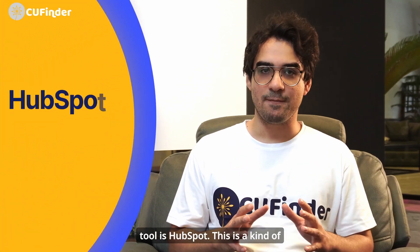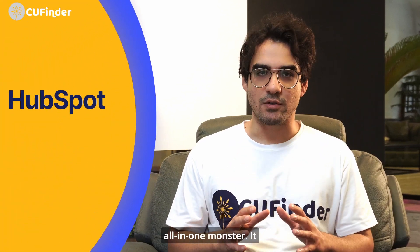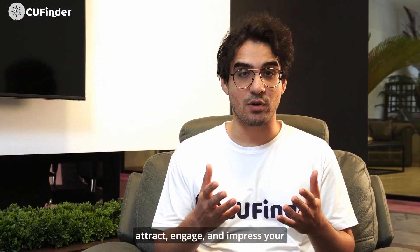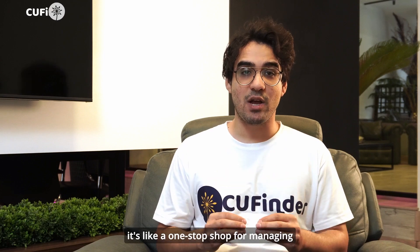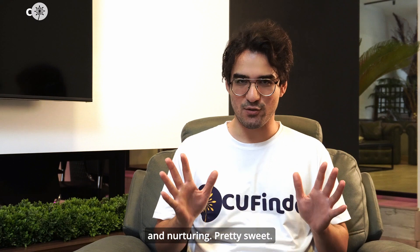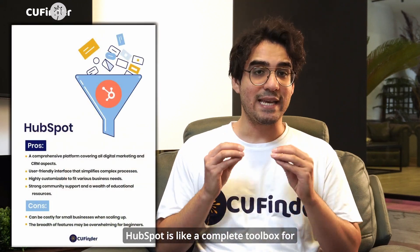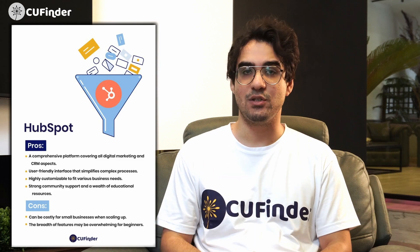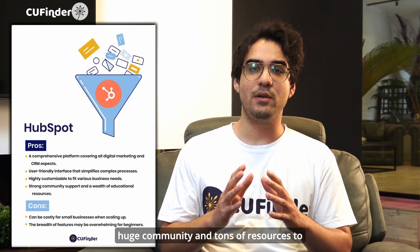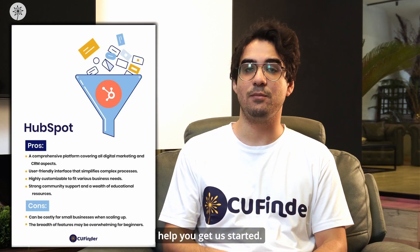The first tool is HubSpot — this is kind of an all-in-one monster. It has a bunch of features to help you attract, engage, and impress your customers. Basically it's like a one-stop shop for managing all your lead generation and nurturing. HubSpot is like a complete toolbox for everything digital marketing and customer relationship management — super user-friendly even for beginners, and you can customize it to fit your exact customer needs.